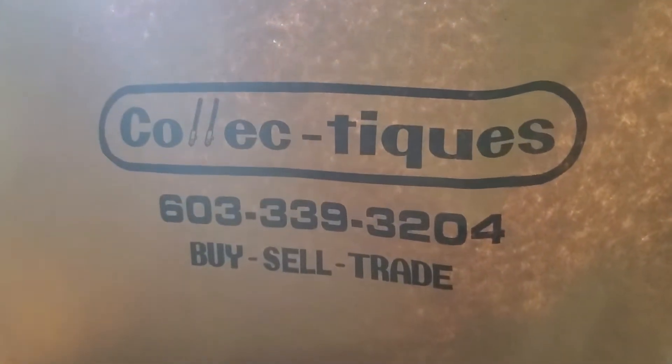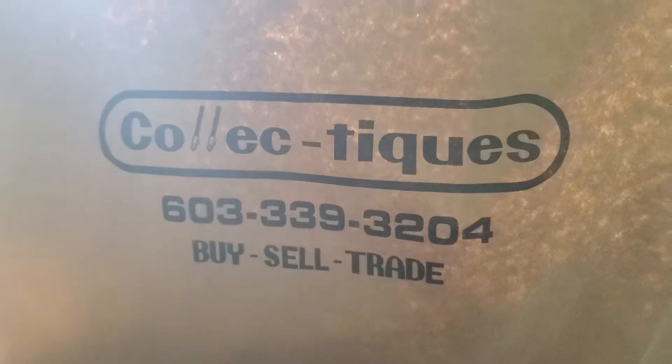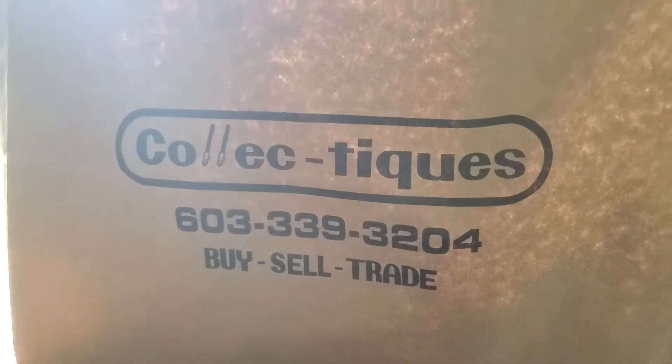So recently I showed you guys a little walk around of Collectiques up in Rochester, New Hampshire. I'm going to show you what I got there.